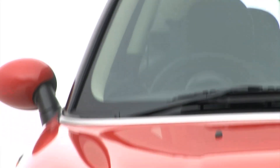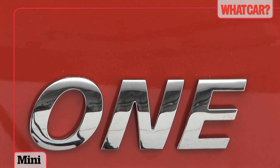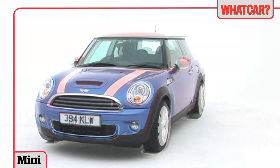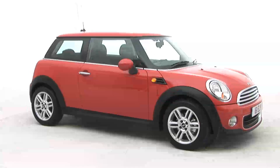If there's one thing that's not small about today's MINI it's the range of versions. The Cooper models may steal the limelight but the First and One are just as desirable and much cheaper.